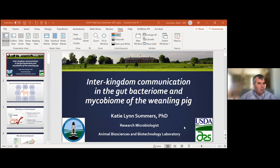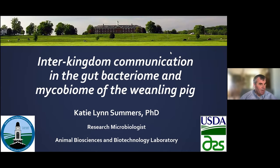Thank you very much, Ben. Unfortunately we'll have to close it off there, but if there are other questions please put them in the chat — there's also a Slack channel that will be open. Our second speaker is Dr. Katie Summers, a research microbiologist at USDA in Beltsville, in the Animal Biosciences and Biotechnology Laboratory. She specializes in understanding the role of the microbiome and antibiotic alternatives in piglets, especially during the weaning transition — when the piglet is removed from the sow. She's going to talk about the inter-kingdom communications that occur between the piglet's gut bacteriome and mycobiome, and how those affect performance.